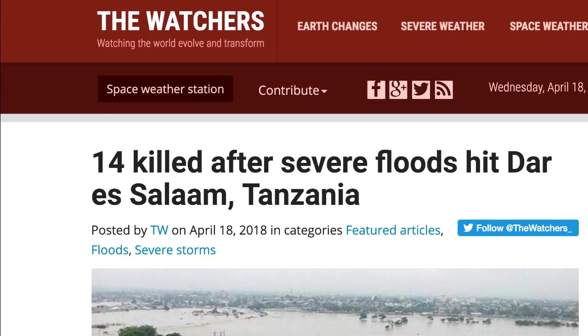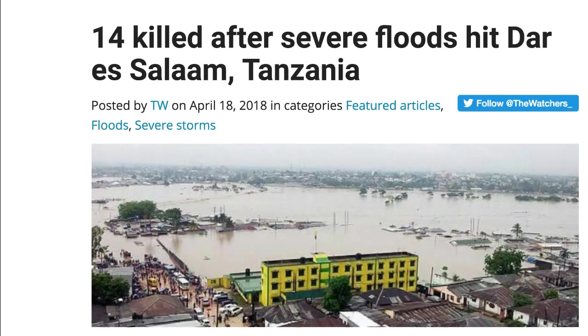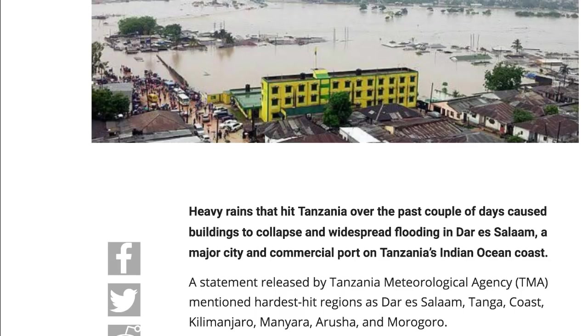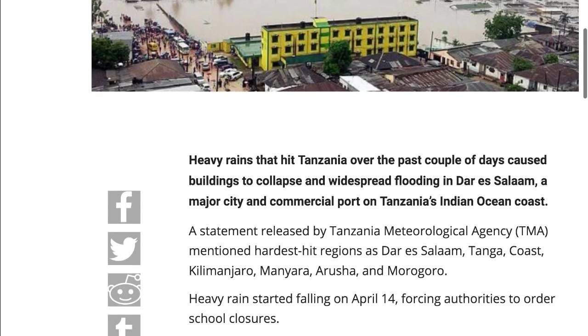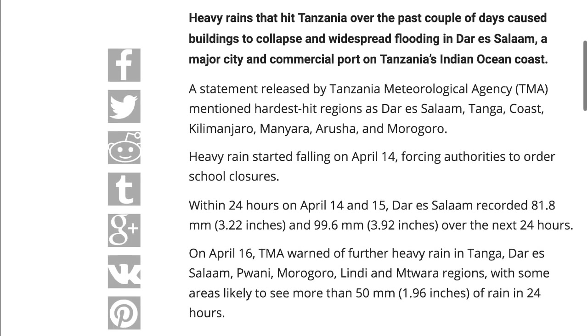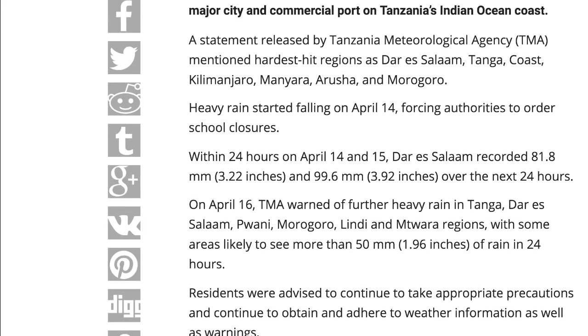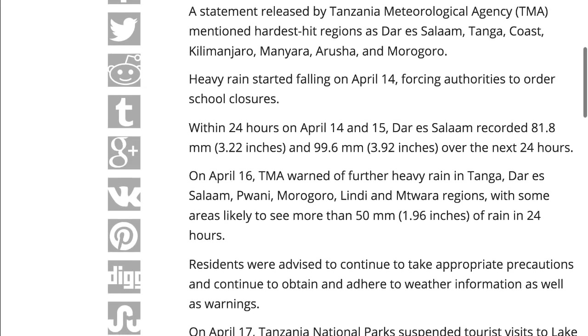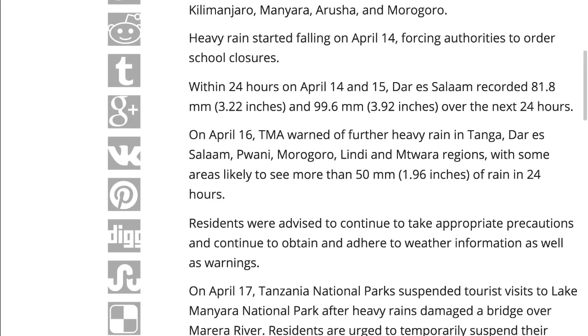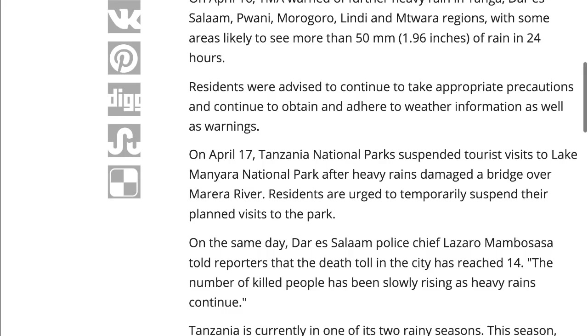Another flood headline — this one in Tanzania, Dar es Salaam. Heavy rains hit there over the past couple of days, causing building collapses and widespread flooding. Heavy rain started falling on April 14th, forcing school closures. Between the 14th and 15th, 3.22 inches of rain were recorded, and four more inches over the next 24 hours — another seven inches total. Seven inches of rain in one day is almost two months' worth of rain for some people.